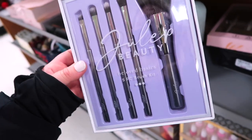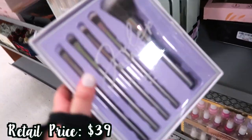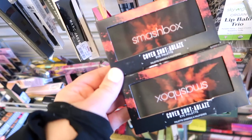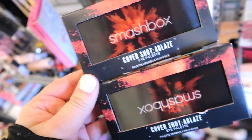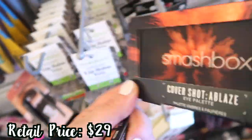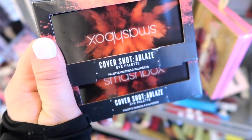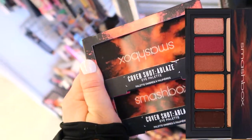I spotted this Julep brush set which actually looks really nice — it's the Beloved Basics 5-Piece Kit. I don't know how long this has been here since I never usually check this area, but it's going for $9.99. Looks like we got another new Smashbox item — well it's technically a restock but I haven't seen it for a couple years here. It's the CoverShot Ablaze Eye Palette from their CoverShot line with the fun packaging — it's like an explosion. Going for $12.99. It's a really pretty warm neutral palette. The formula is okay, not my favorite, but for the $12 price it's pretty good if you're looking for a warm neutral palette.